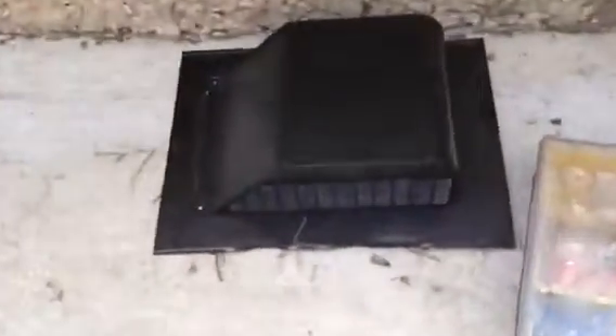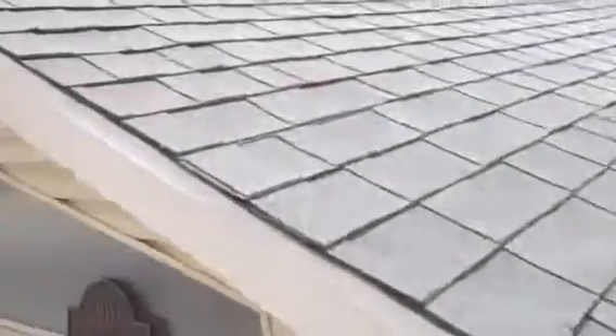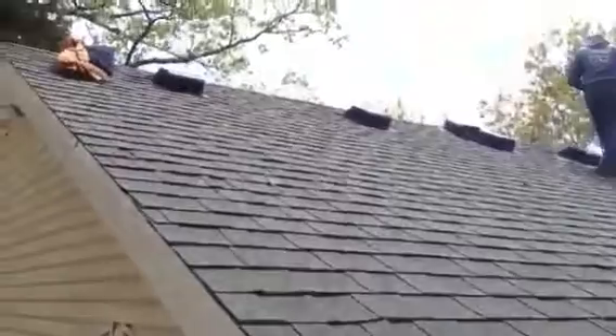We're replacing them with a 40-year warrantied roof vent. This is made out of galvanized steel. They're painted different colors that they come in. You can see from the back that they're galvanized steel. Very well made vent. We'll show you on the roof when we're installing them.